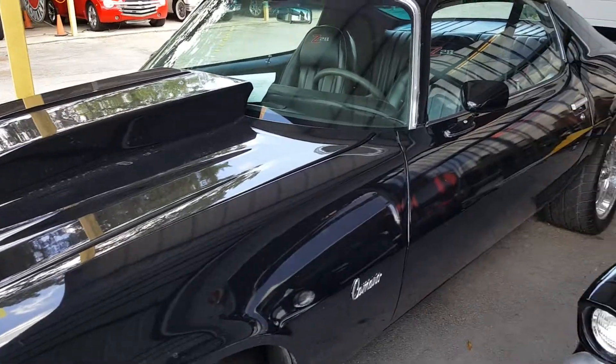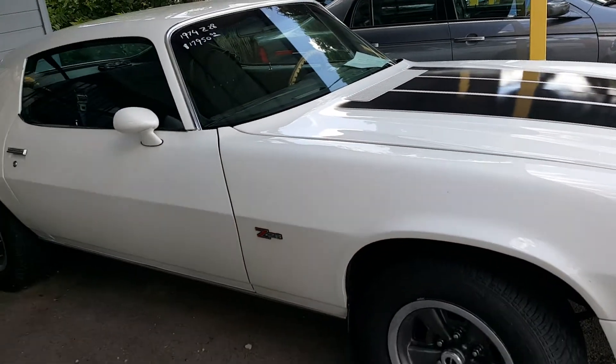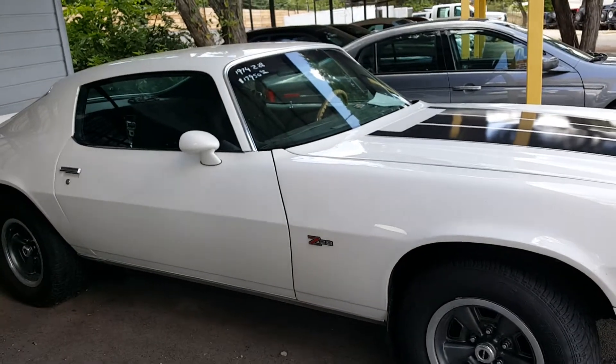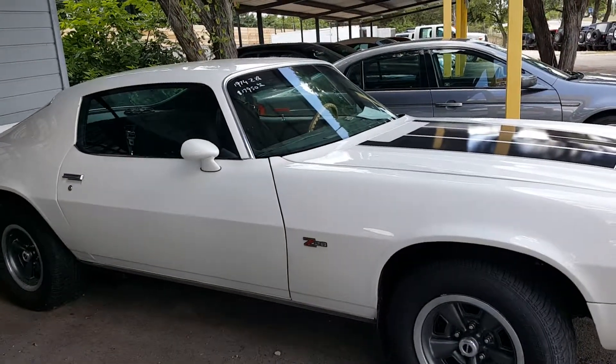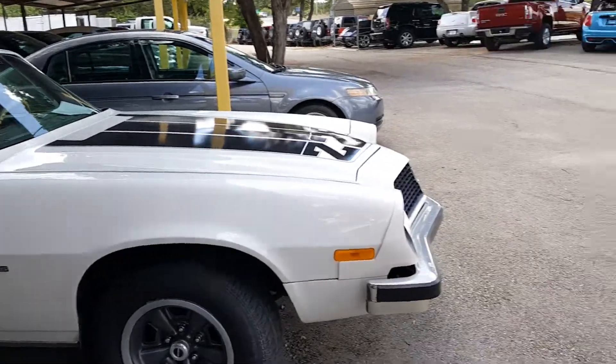The white one behind you is actually a '74. It's a true Z28 car, great body, four-speed car from the factory. It's really a neat car. We like to carry a lot of hot rods here at Trophy Motors and keep them going.